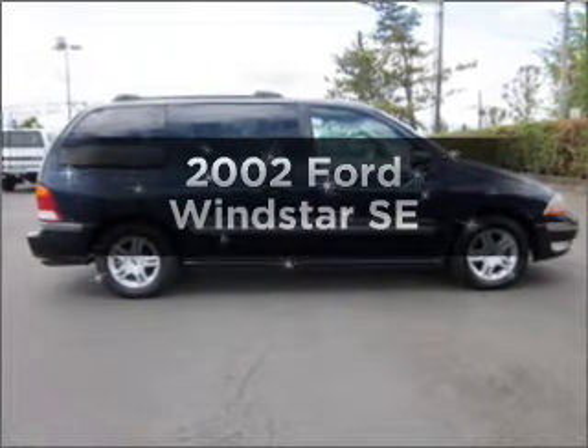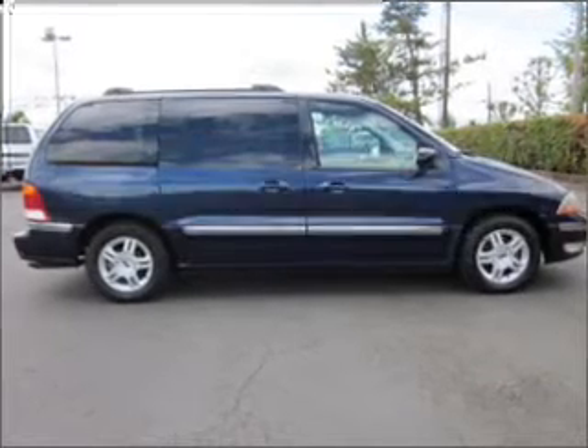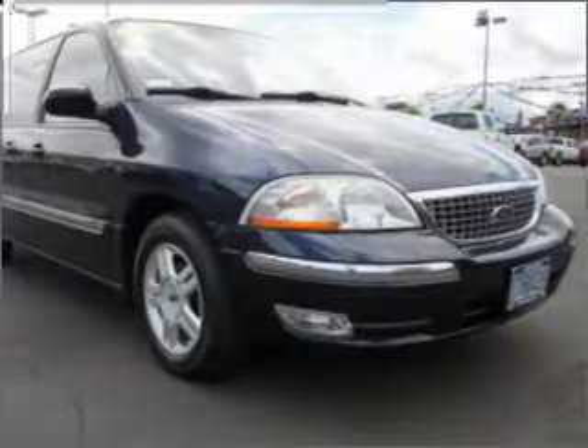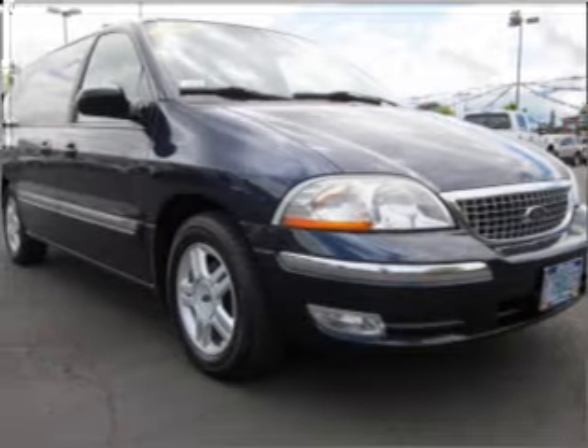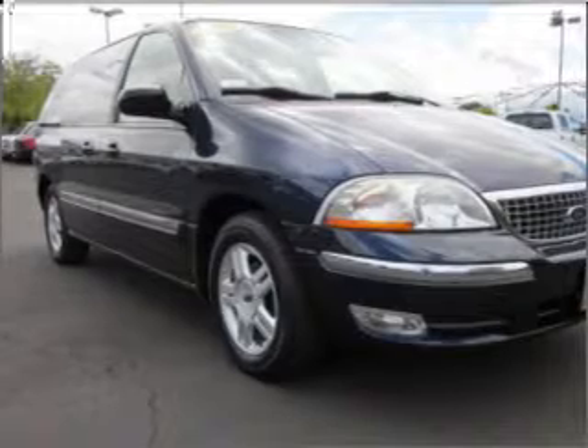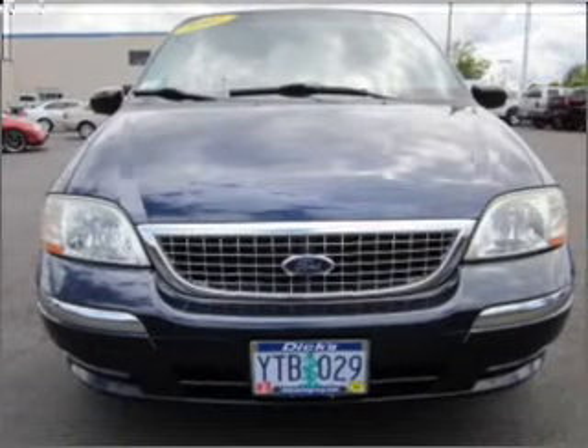Imagine yourself in this 2002 Ford Windstar. This is the set of wheels you've been looking for. With a solid six-cylinder engine connected to a smooth shifting automatic transmission, premium wheels give a more luxurious look. Anti-lock brakes help to bring your vehicle to a safe stop.